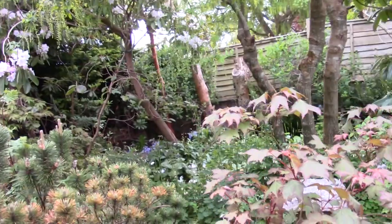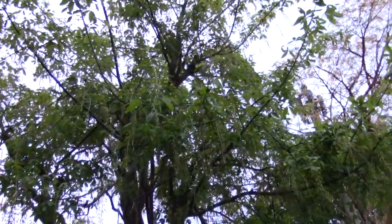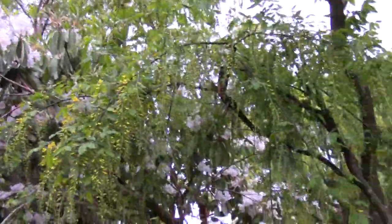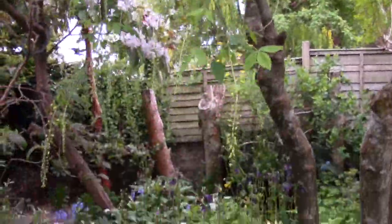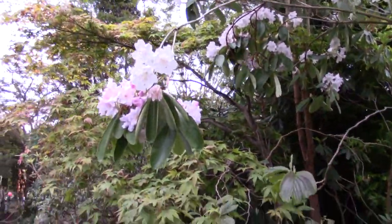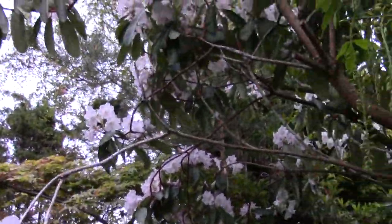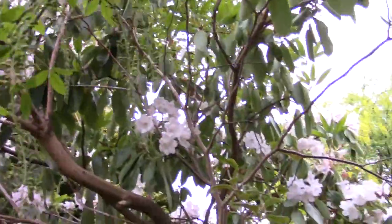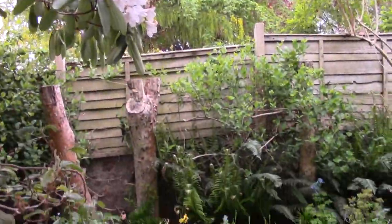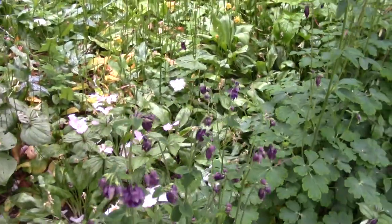Moving around to finish — the laburnum. I gave it a very big haircut last year, a good prune. It's coming into flower and will soon be a lovely archway of flower. Coming into the garden, Wisteria again — masses of flowers up there, mostly going over, but a heavenly scent.